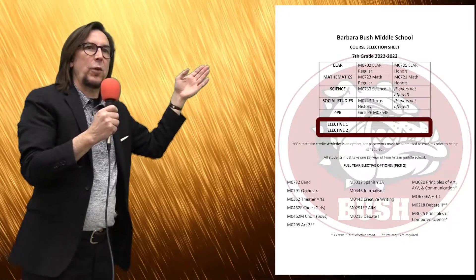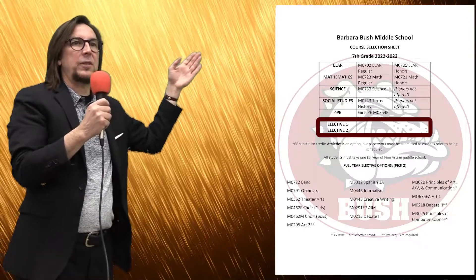That leaves two elective choices. In your first elective choice, you have down here under the full elective options — you can see where it says pick two.